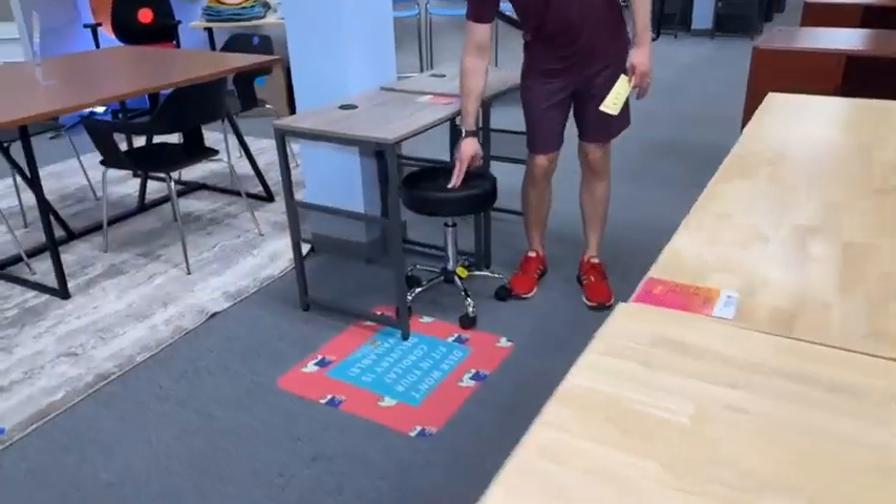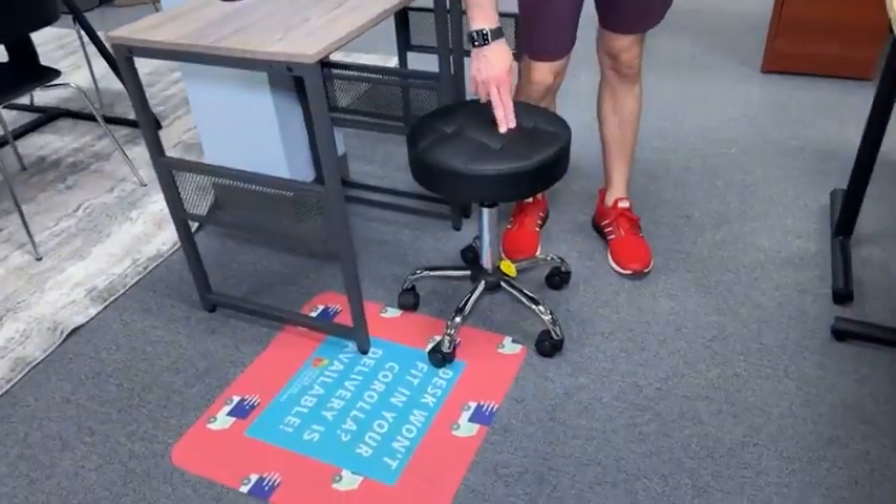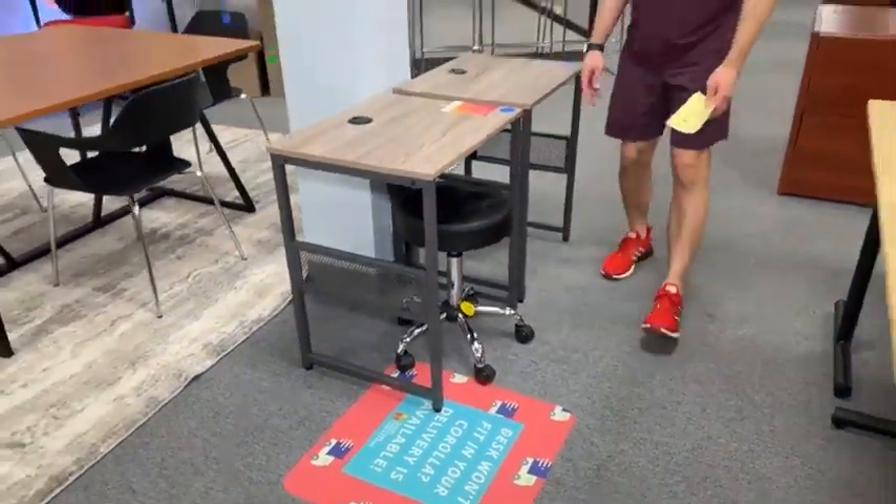These stools are new, come in multiple colors, and are $69.99. They go up and down — you can pretend to be a doctor, but try not to practice actual doctoring.